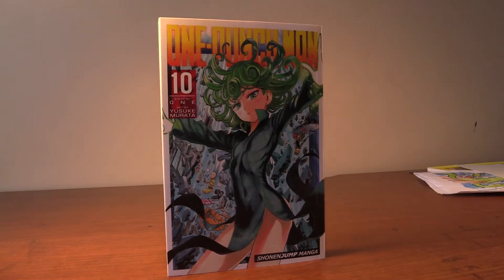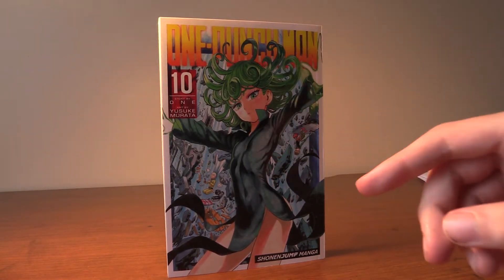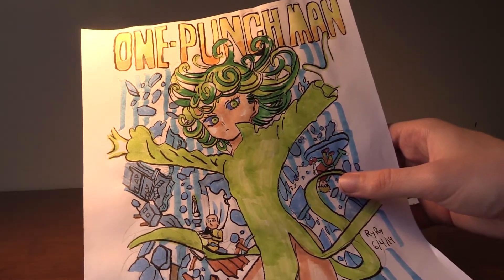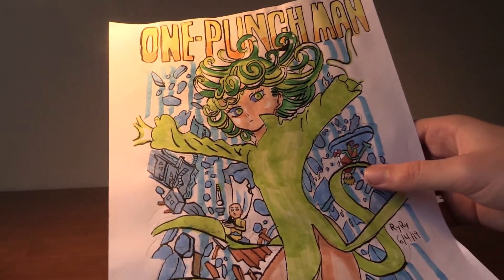Next we got One Punch Man Volume 10 and this is a stunning cover. We got Blizzard, Saitama, and Genos. I also drew this cover too and it turned out really awesome. We got the greens and the blue and it looks really cool.